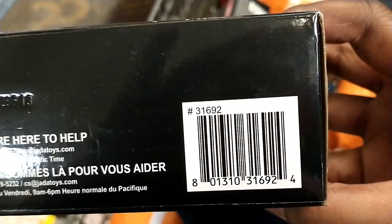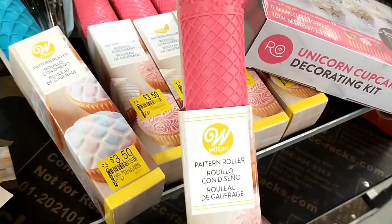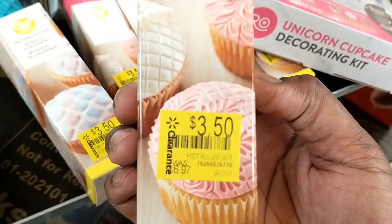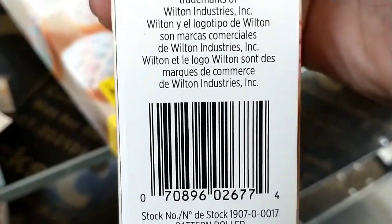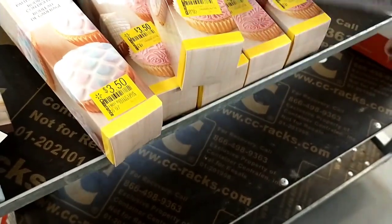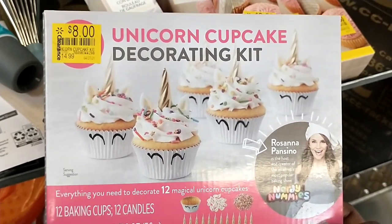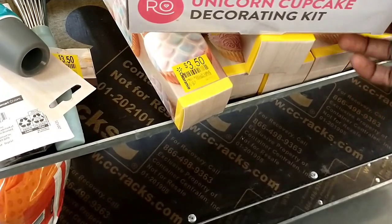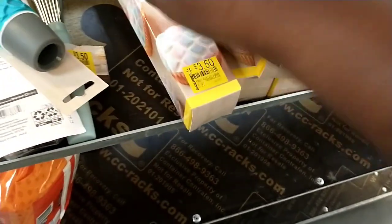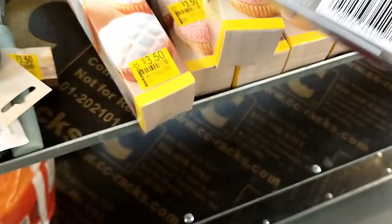Walmart clearance does differ store to store, so always just check the local stores around you. Here are some more of the fondant rollers. And this was a unicorn cupcake decorating kit, $14.99 down to $8. That was a really nice one as well. I don't think I'd buy it for $8 — if it was a bit cheaper. But even $14.99 is a bit crazy to me. Here is the barcode if it's something that you'd like to check in your stores.